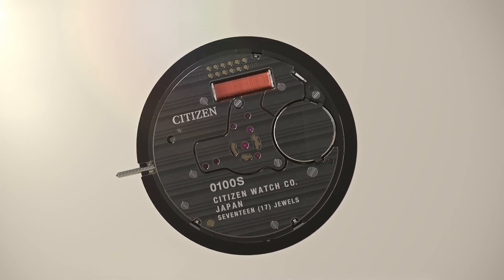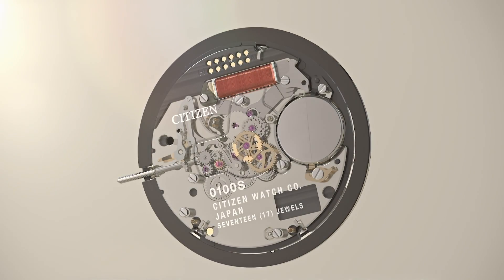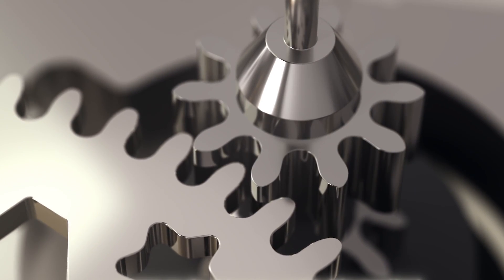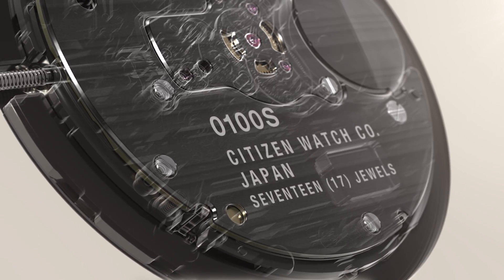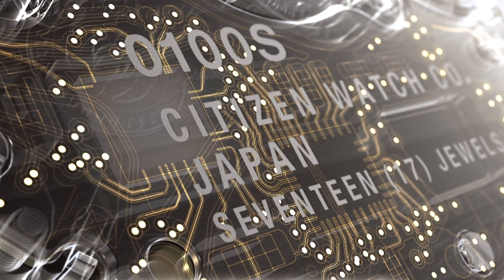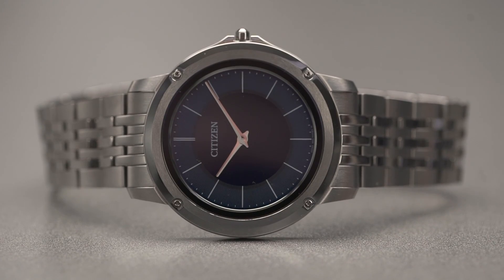EcoDrive is a proprietary technology with a history of approximately 43 years. You're able to run on sunlight or even dim light indoors. Over the last 40-something years, we've been able to develop and improve the EcoDrive system to the ultimate level — maximizing functionality, creating extremely thin watch models, and maximizing the potential of the technology.